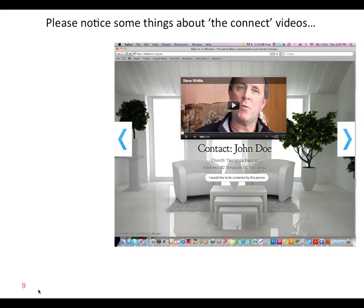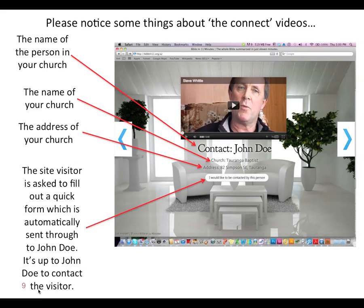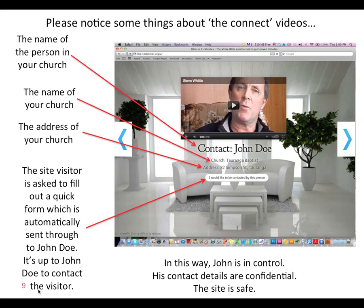Please notice some things about the connect videos. Hopefully a lot of people from your church will make a video, upload it onto this website, and become a connect person for non-Christians. The name of the person in your church will be there — in this case it's John Doe — along with the name and address of your church, because non-Christians might want to do a drive-by just to have a look at it. The site visitor is asked to fill out a quick form which is automatically sent through to John Doe. It's up to John Doe to contact the visitor — John is in control of the contact situation. His contact details are confidential, and the site is safe.